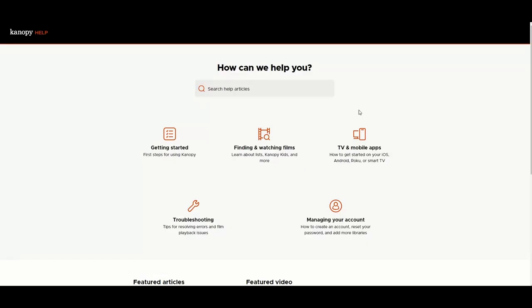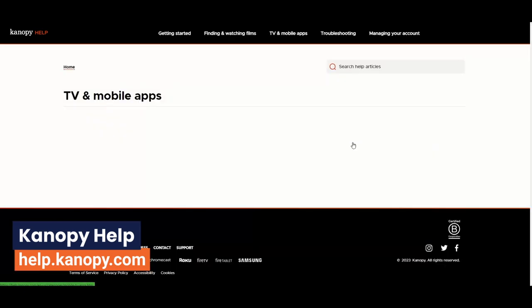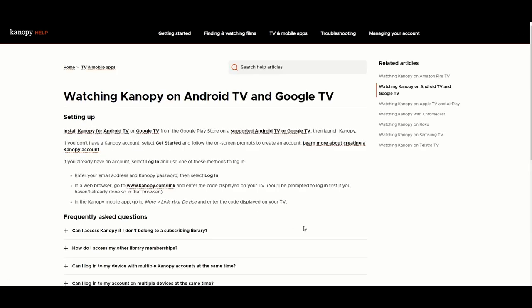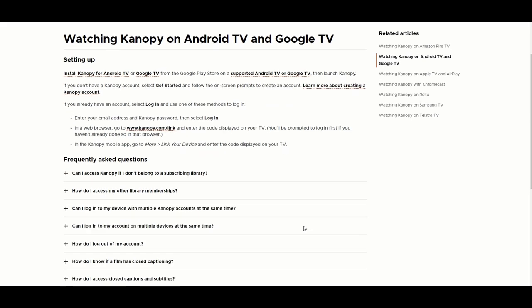The Canopy help page is at help.canopy.com. The section about TV and mobile apps has individual pages about the various smart TV operating systems.